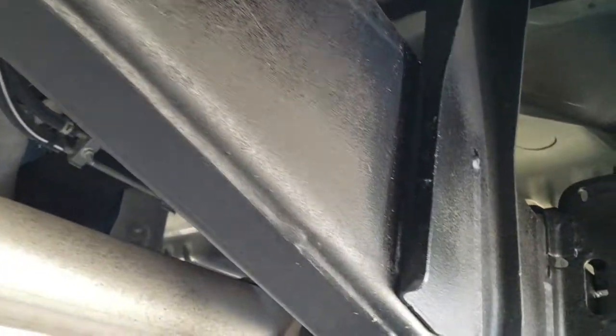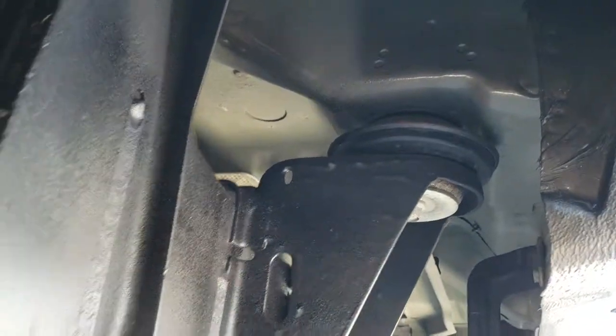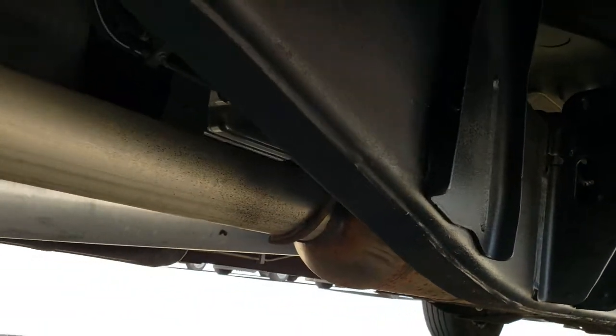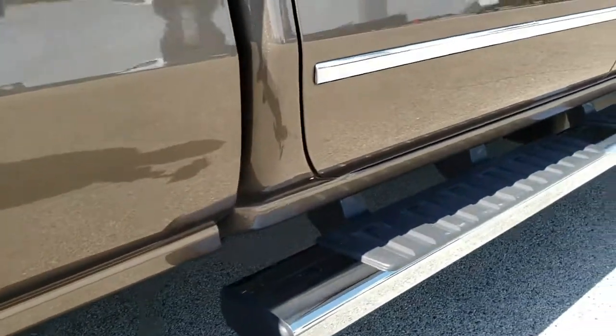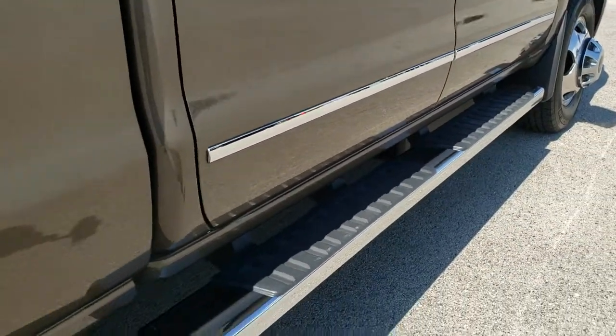The frame and underbody on this truck is in exceptionally clean condition. It does have all the remaining factory exhaust so it has not been altered in any way. It has the nice factory chrome step bars.